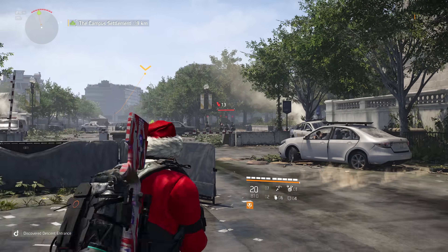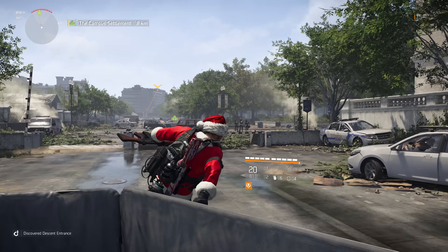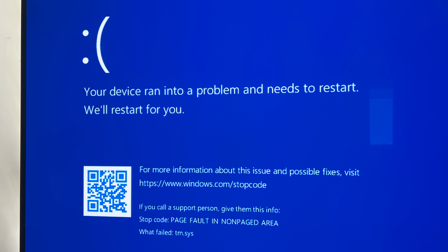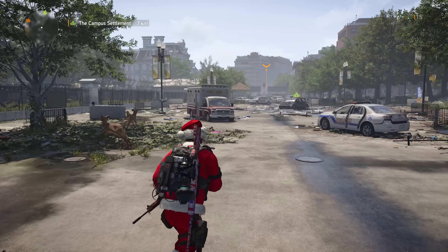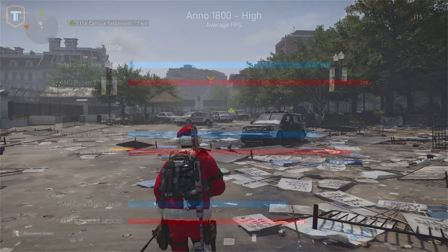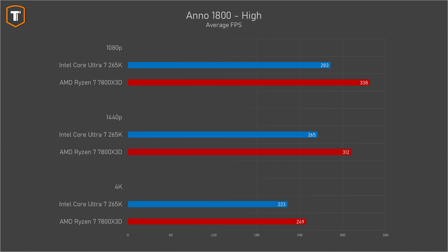But if you look further, there are many games showing very poor performance or issues with this new CPU. Division 2 and Throne and Liberty require Easy Anti-Cheat, which just did not work at all — you'll get an error message or a blue screen. It was apparently happening because testing was done with core isolation off, and it's a known issue they're working to fix. In Anno 1800, the Ultra 7 is about 20% behind AMD Ryzen on 1080p, 15% on 1440p, and 10% on 4K, which is just a lot.